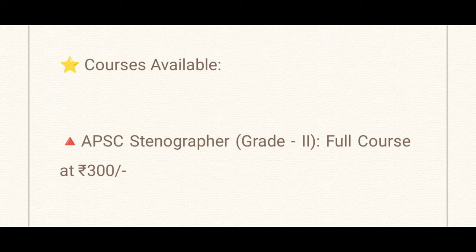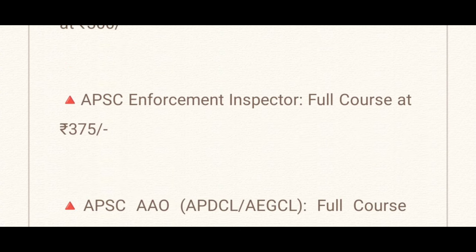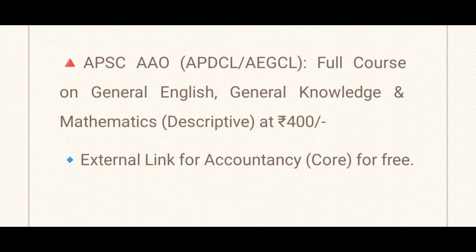APAC Stenographer Grade 2 Full Course Available at $300, and ASAM Secretariat Posts Stenographer — Objective by Retention Examination — Full Course Available at $300. APAC Enforcement Inspector Full Course Available at $375. APAC Assistant Accounts Officer, APDCL, ASDCL Full Course Available at $400. General English, General Laws and Mathematics Descriptive, Full Course Available at $400. If you have any accountancy core, you can share the external link. Mathematics and statistics course subjects — no courses are available.